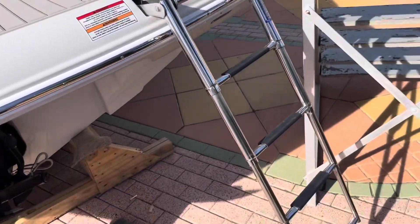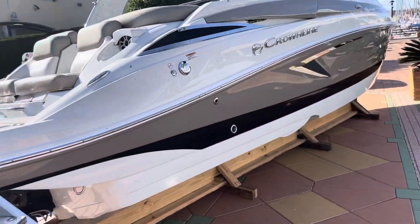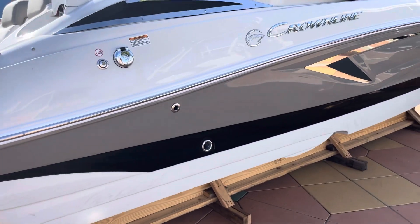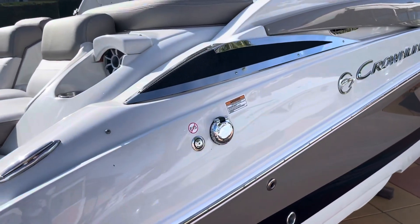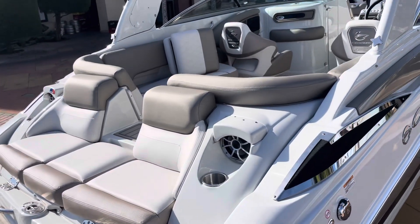We have the four-step telescopic ladder for very easy access to the boat, and the Fast Stop exclusive hull system that keeps you always on the line and on your course.